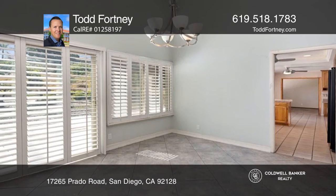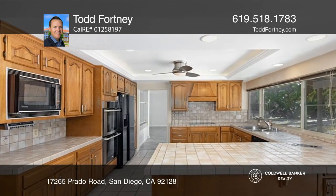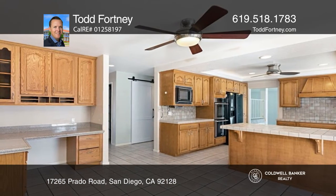The kitchen has canned lighting, a stainless steel sink, and stainless steel double ovens. The laundry room offers a sink and a built-in ironing board.